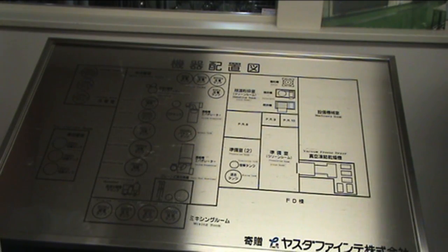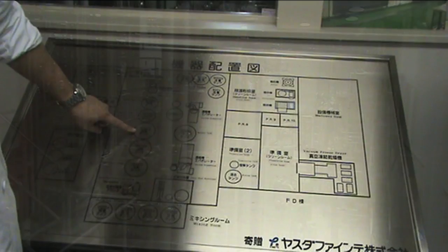This is the structure of our manufacturing facility, including the 15-ton tanks here.